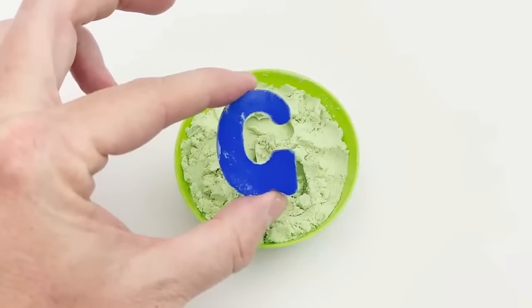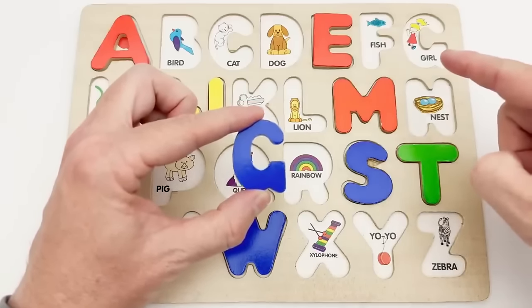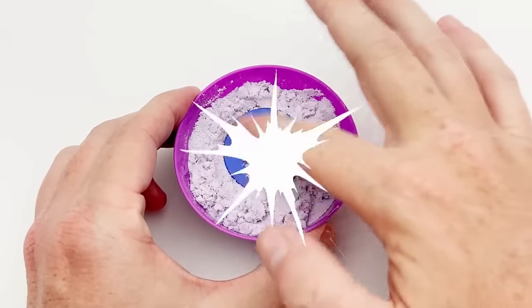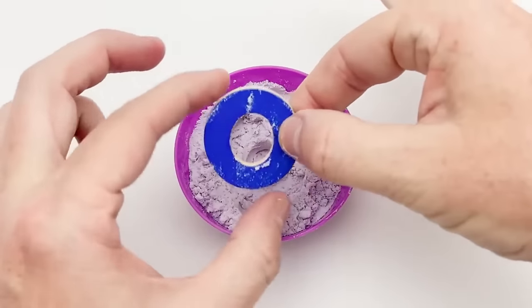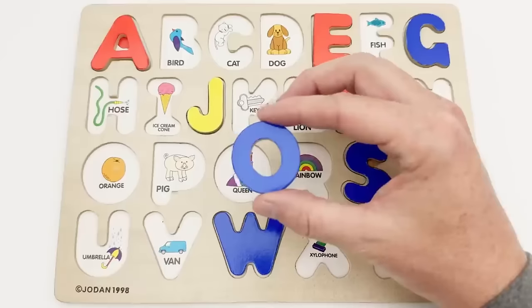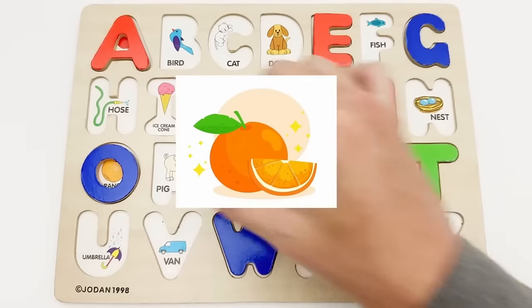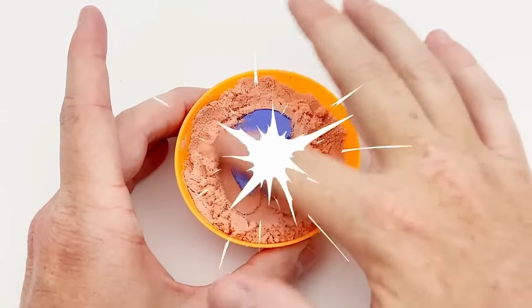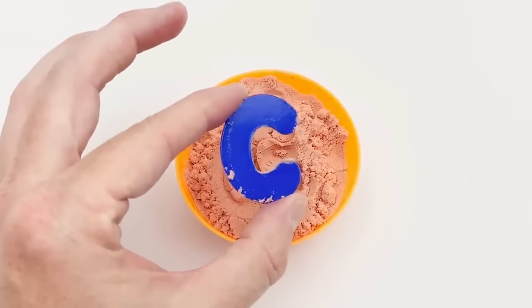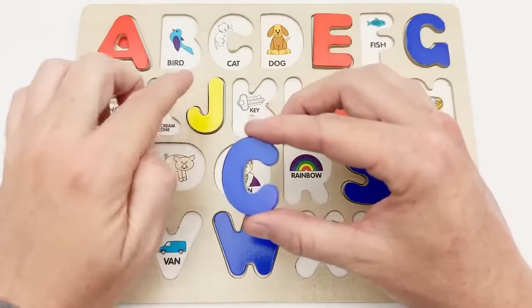G — blue G. The blue G goes way up here. G is for girl. O — blue O. O goes over here. O is for orange. C — blue C. The blue C goes right here. C is for cat.